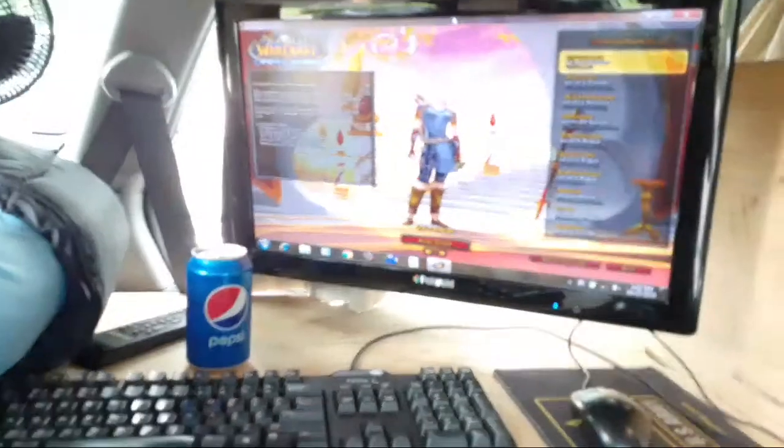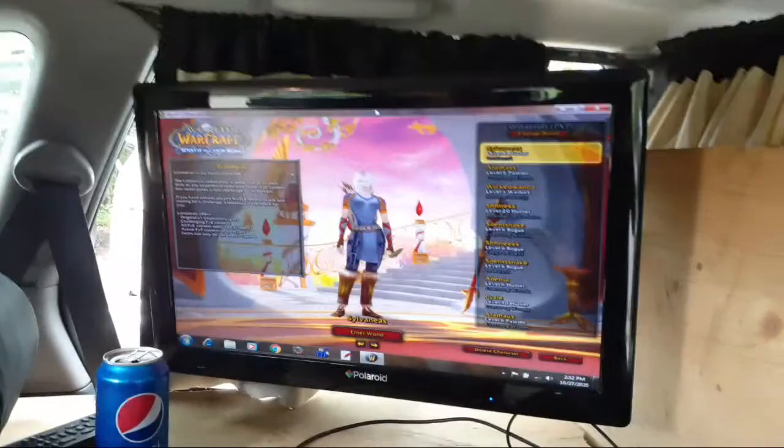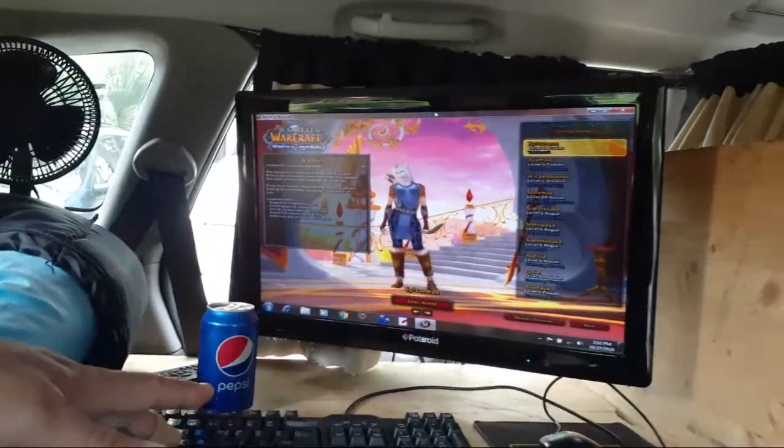Testing out the office mode and entertainment mode using the computer system. I know some people think that installing a TV was overkill, but it's not just a regular TV. It's actually a computer monitor with composite input and audio input.